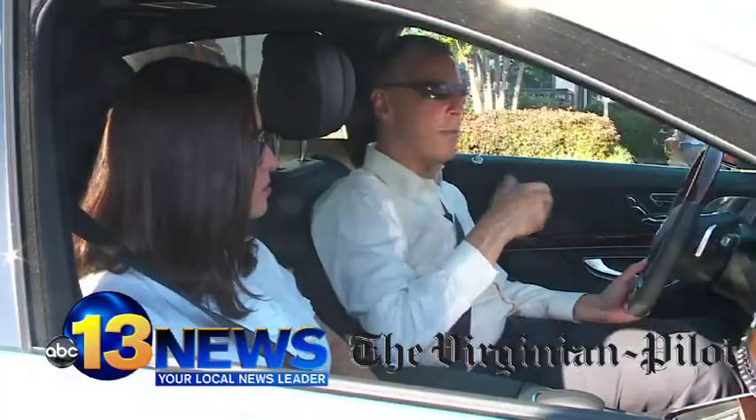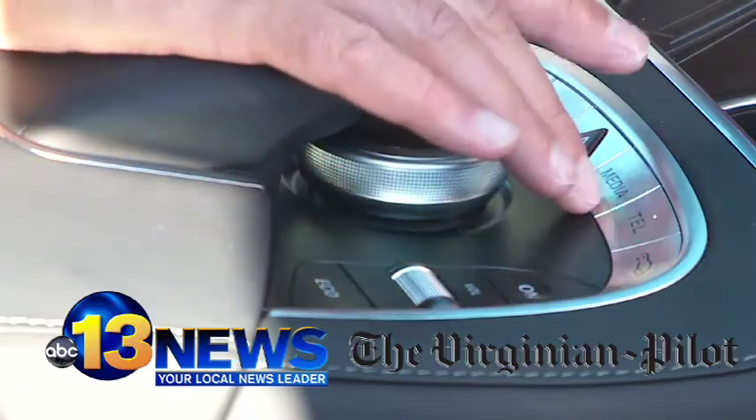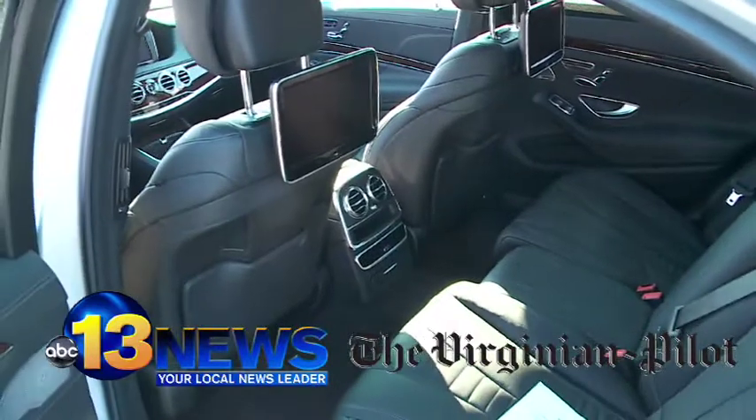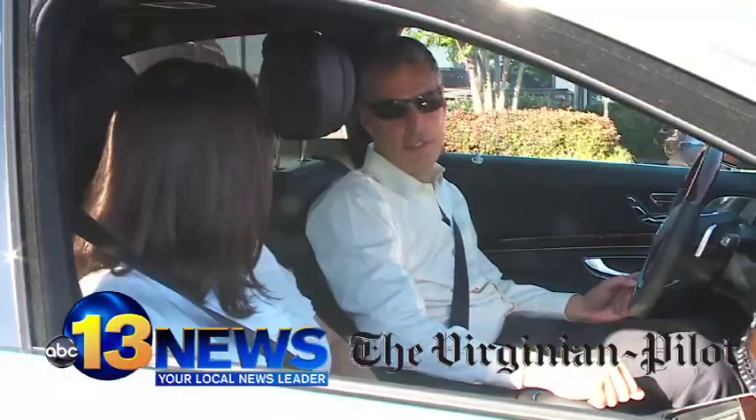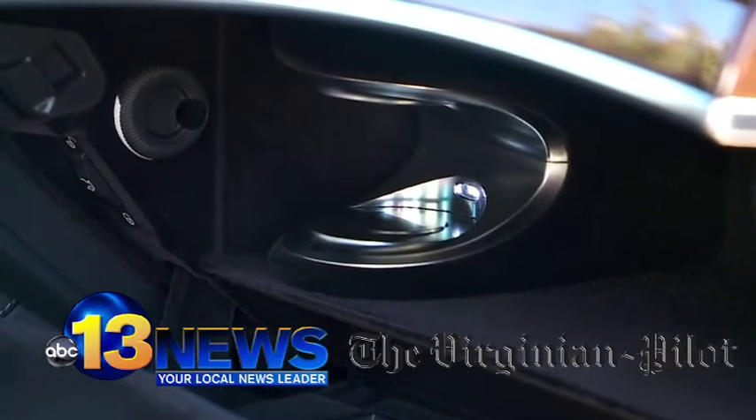But beyond that is the artistry of all the controls. We could be here for a half hour just talking about the technology in this car. This knob and these buttons control everything from heated seats to the way the seats are adjusted. And you even have aromatherapy in this car — four different scents to choose from, and you can even put your own scent in.